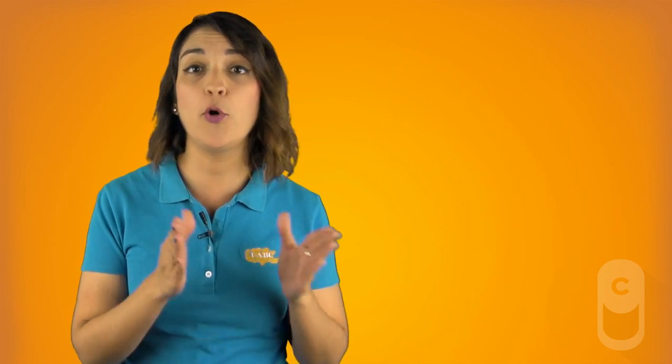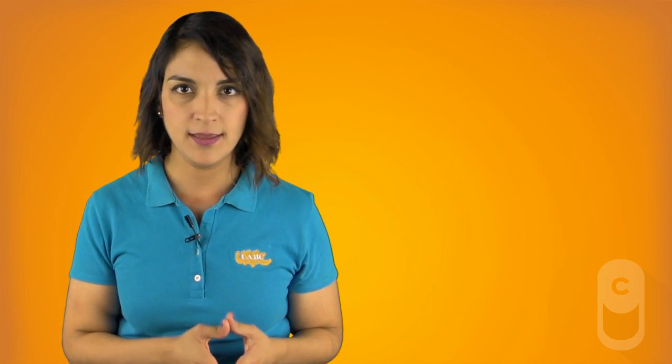Its base — the place where it emerges from — is mainly constituted by the hyoid bone. The hyoid bone is a medium-sized, symmetrical, horseshoe-shaped bone located near the larynx and jaw. It is not directly attached to any other bones, practically insulated from the rest of the skeleton and connected only by ligaments.